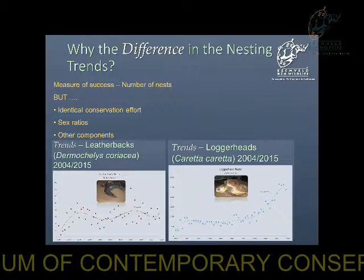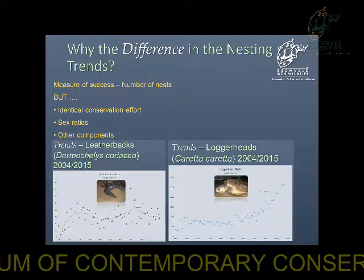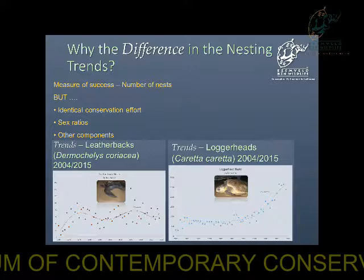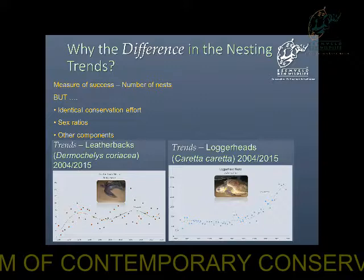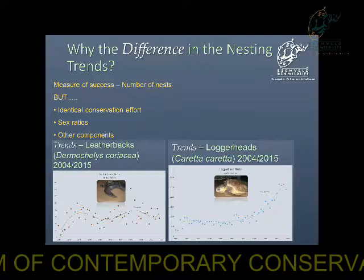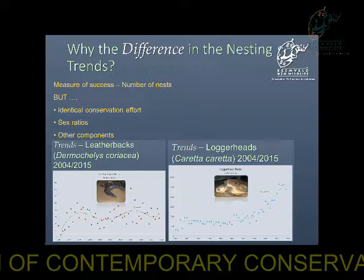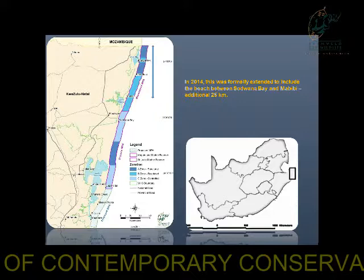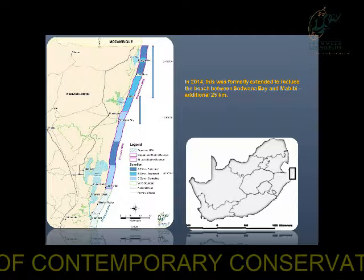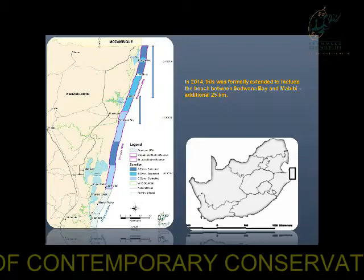For those who don't know a lot about turtle biology, the core temperature of the nests determines the sex of the hatchlings. If the temperature of the sand is between 25 and 28 degrees Celsius, then the hatchlings will be male. If the temperature is between 28 and 32 degrees Celsius, then the hatchlings will be female. What makes sense is that our beaches are producing more loggerhead females and more leatherback males. It could also be that we are under-sampling the leatherback turtles. This is why in 2014 we formally extended our monitoring area a further 25 kilometers south from Mabibi to Sodwana Bay.